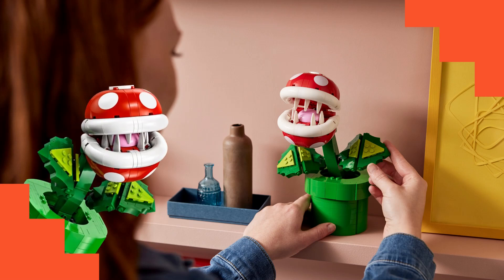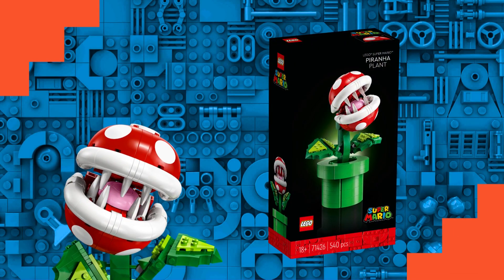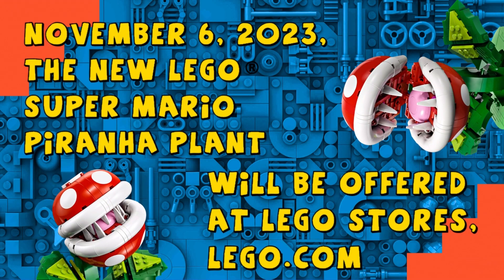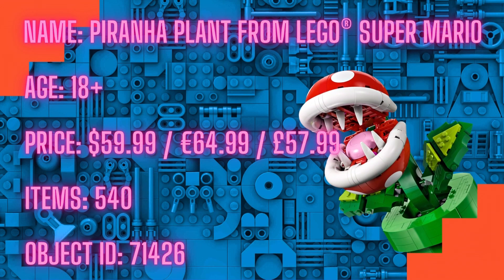LEGO have just announced their new Super Mario Piranha Plant. It's a complex and poseable set that has over 500 pieces and will be due out November the 6th. The set itself should retail for around about 59 to 64 euros or 57 pounds depending on where you live.